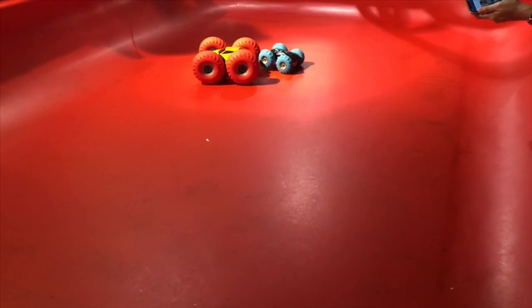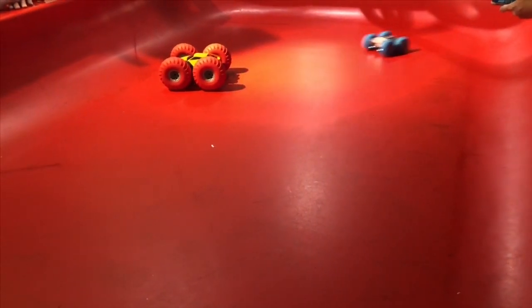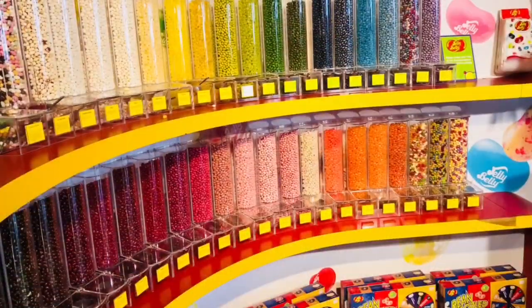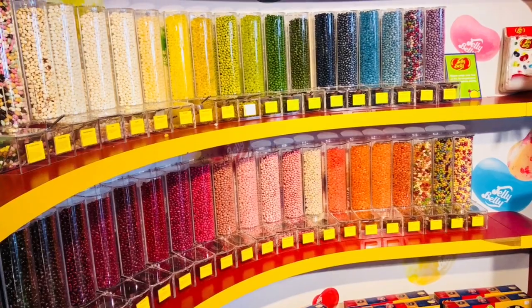After exploring all of the toys, to our surprise, Hamleys even had a giant candy section with different flavored candy canes, lollipops, and jelly bellies.